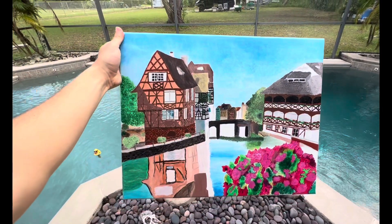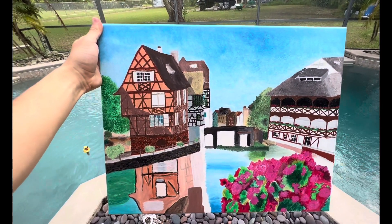All right, just a little update. Been working on the painting for like five days — not the whole time, just on and off whenever I kind of feel like working on it. So this is what it looks like right now.